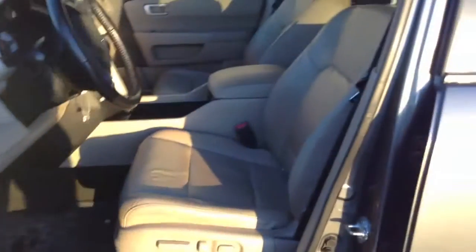As far as the leather goes, no major rips or tears or anything like that that I can see. Looks like we've got rubber floor mats in the back as well as the front, so the carpets look like they're in good shape because of that.